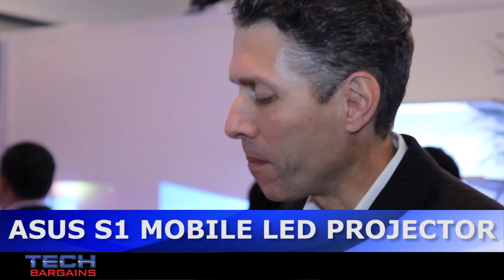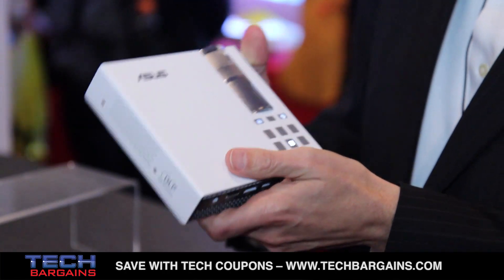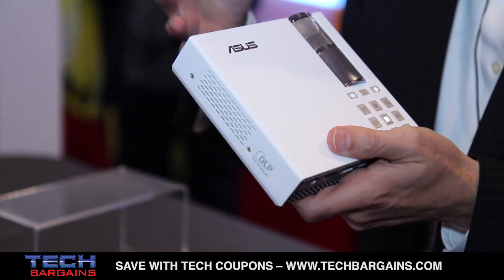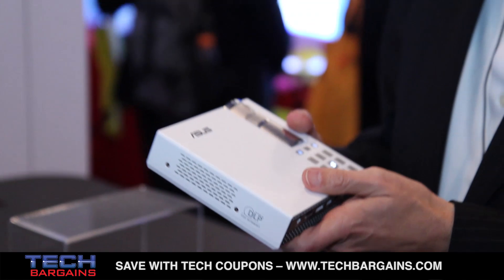The next cool product we want to share with you is this product from ASUS. This is the first battery-powered HD product. You can use it in a business environment to make a presentation, you can use it to game, you can use it to watch a movie — so anything from business applications to home entertainment, this product will do it.